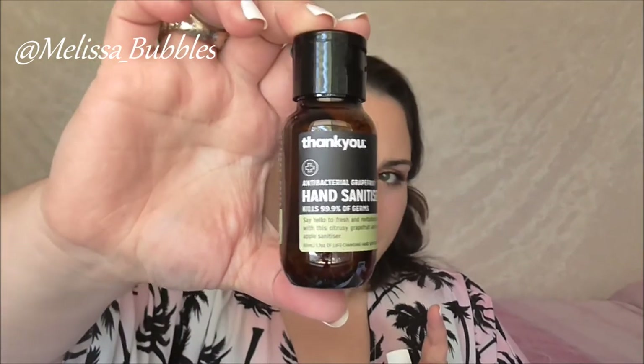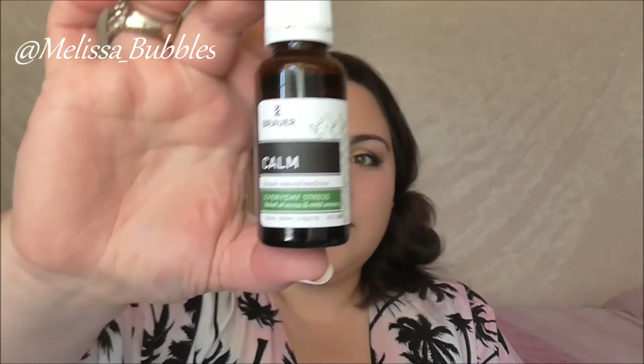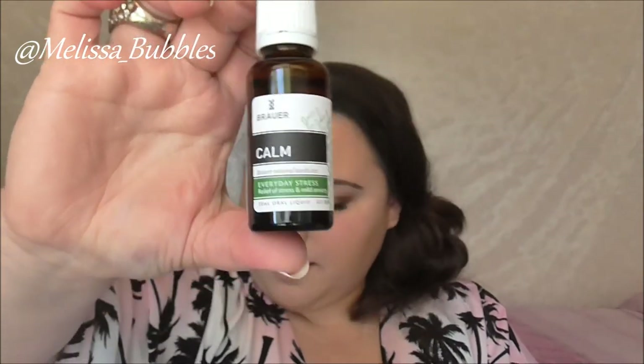We got a nail file from Manicure — you can never have enough nail files. Back to Thank You, we got a hand sanitiser — mine's in Grapefruit. Then from Brewer we got a Calming Liquid, so when I'm stressed out I'll take some of that.